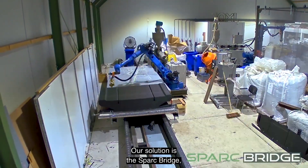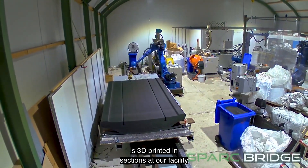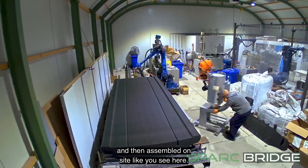Our solution is the Sparkbridge — a 100% recycled polymer bridge that is 3D printed in sections at our facility and then assembled on-site, like you see here.